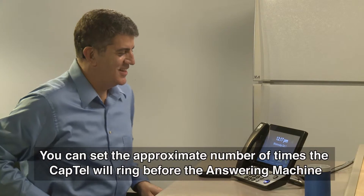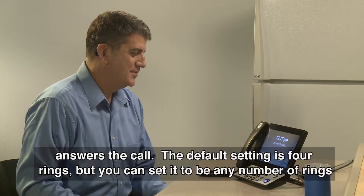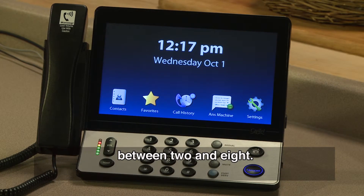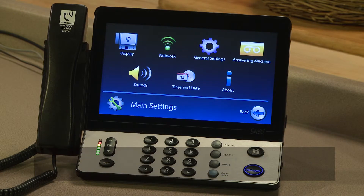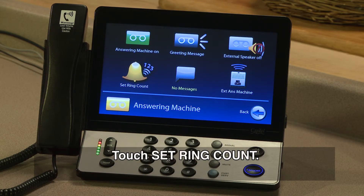You can set the approximate number of times the CapTel will ring before the answering machine answers the call. The default setting is 4 rings, but you can set it to be any number of rings between 2 and 8. To set the number of rings before answering, touch Settings. Touch Answering Machine. Touch Set Ring Count.